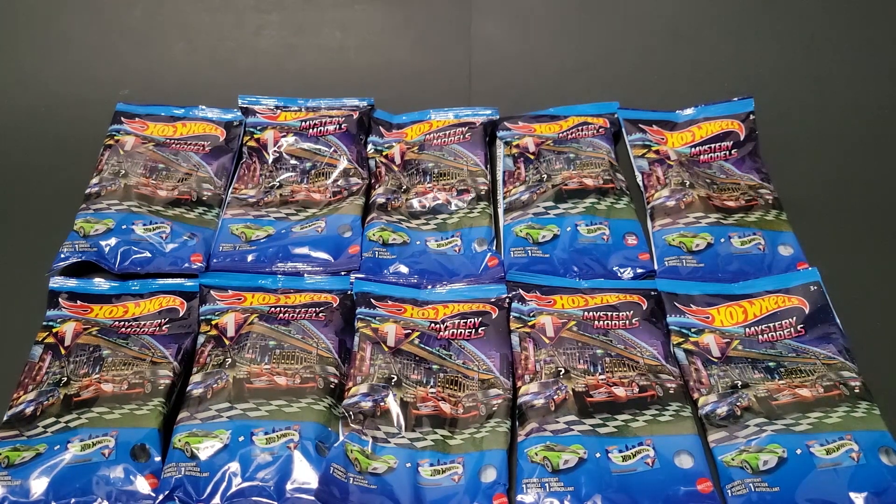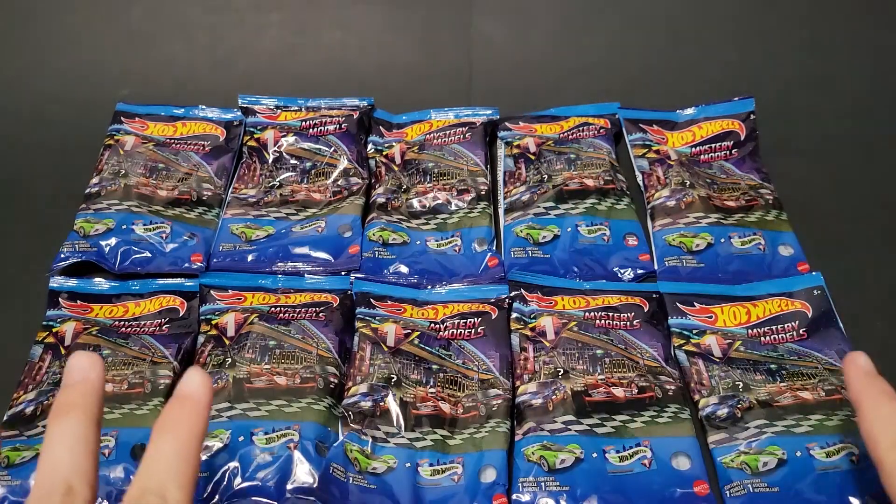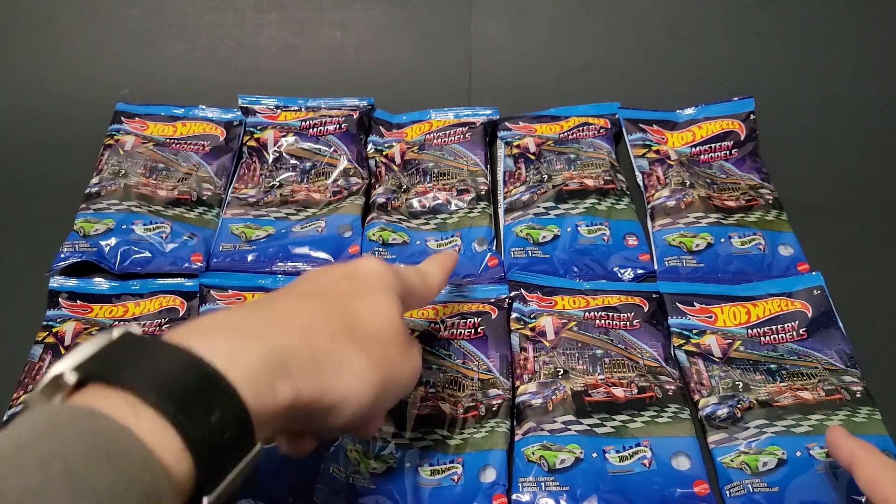Hello, Brenton with All Out Octane here. In this video, I'm going to open up the brand new Hot Wheels Mystery Models Wave 1 for 2022 that I was able to find on the pegs or on the shelf. I'm going to open these with scissors because these are super loud in the pillow packs. I was able to find all 10, including the 1, 2, and 3 chase models.